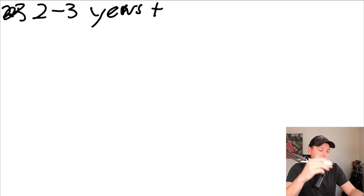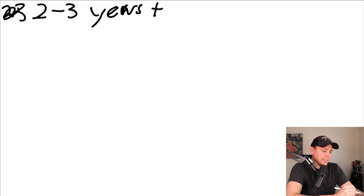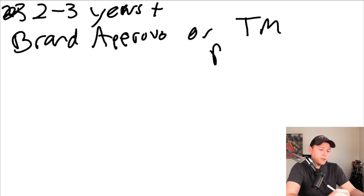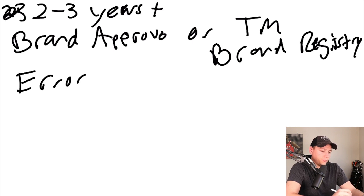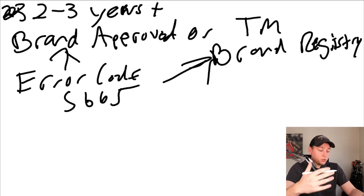About a year or so ago they gated this - they didn't allow you to put just any brand name on Amazon. I'm guessing they were trying to keep bad actors off the platform. What they did is they didn't allow any brand name you wanted; they made you get brand approved or have a trademark. When you went to make a listing on Amazon, you'd put in a brand name and they would say 'error code 5665' - you need to be brand approved or have a trademark already approved for brand registry.